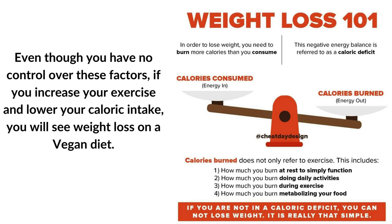Even though you have no control over these factors, if you increase your exercise and lower your caloric intake, you will see weight loss on a vegan diet.